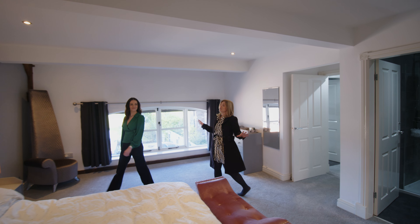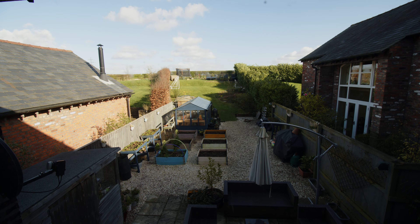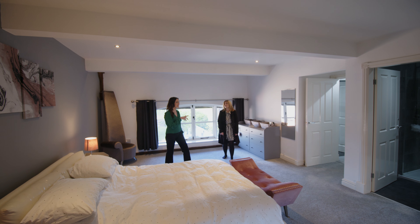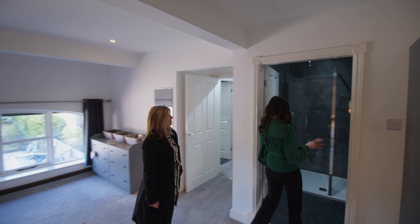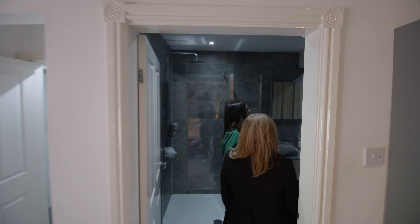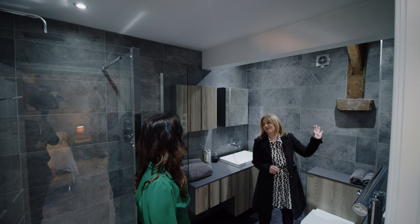Check out the size of this master. Imagine lying in bed looking at them views. And I want to check out this en suite because this is beautiful — this is giving me hotel vibes. I feel like I'm in a spa, and you've still got the original beams.